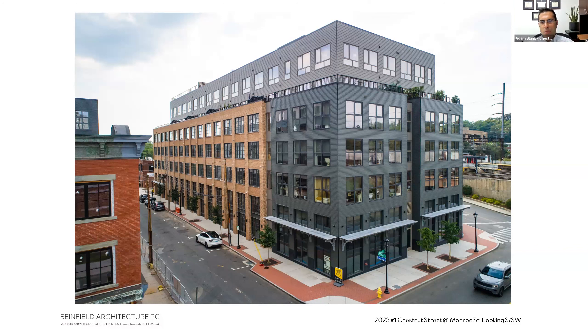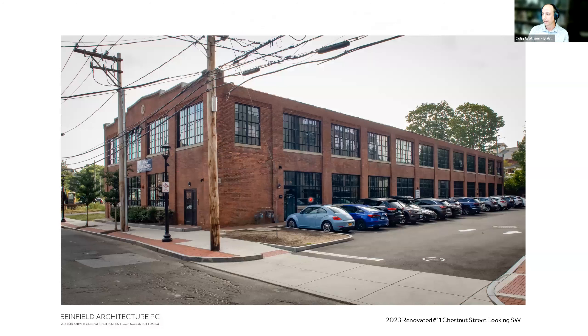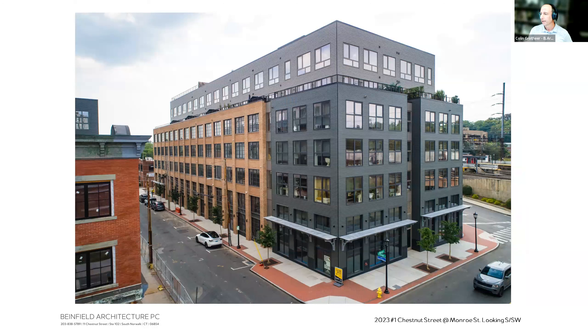A commissioner notes that the presenter has a vested interest in the project because Binfield Architecture's offices are located at 11 Chestnut Street. The firm moved from North Main Street several years ago upon completion of that building. The presenter confirms this, emphasizing their genuine stake in improving the neighborhood.